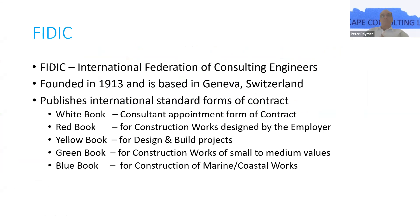The red book is for construction works designed by the employer. The yellow book is design and build, the green book for minor projects, and the blue book for coastal works. There is also the golden principles book, which encompasses a lot of what's included in these other books, laying down the principles and guidelines FIDIC like to follow.